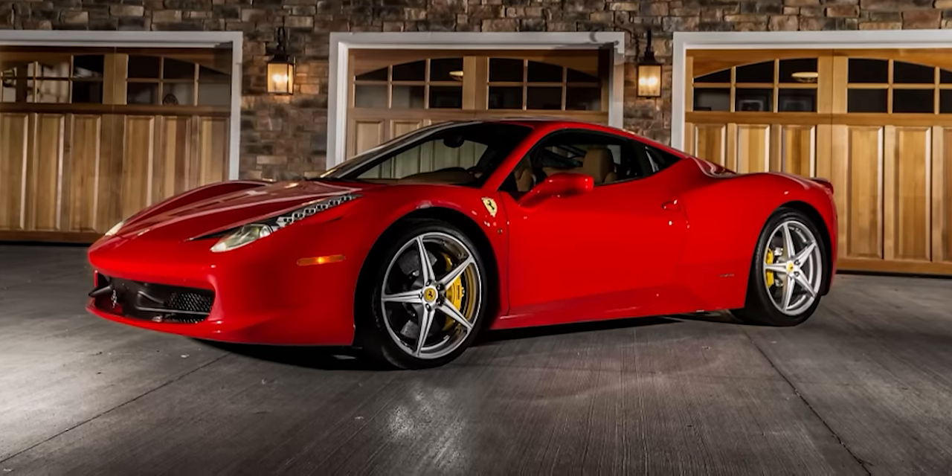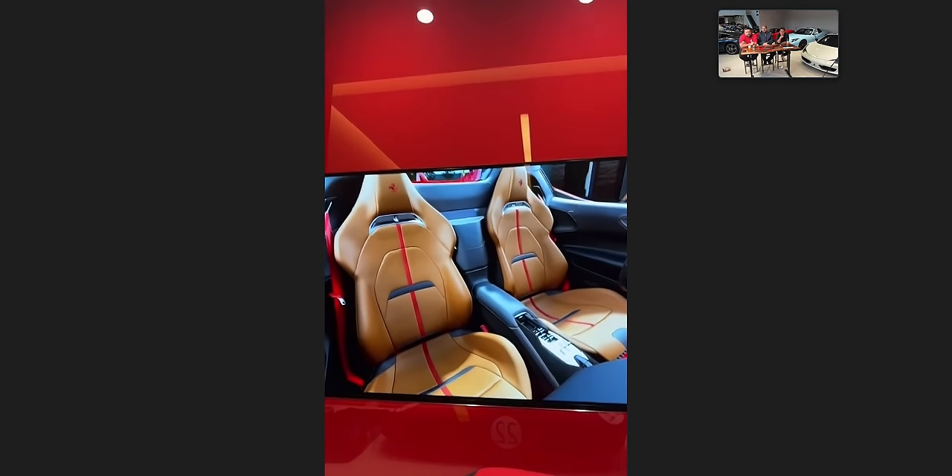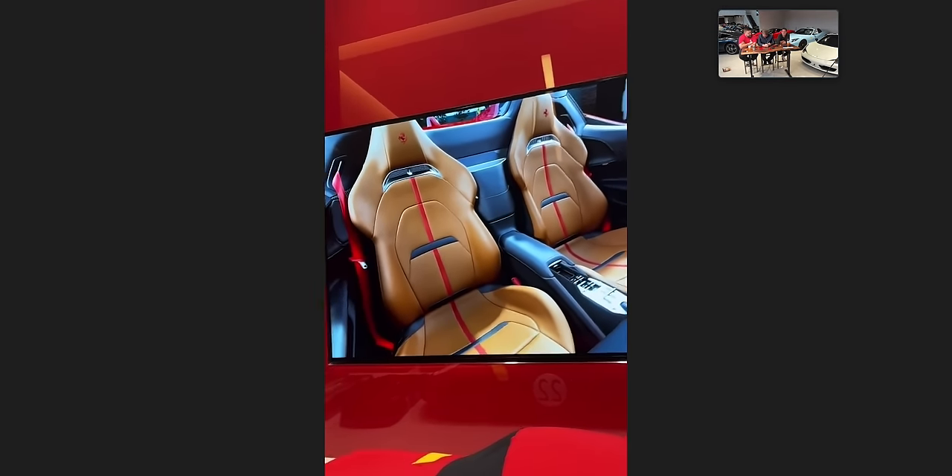I like tan. You want to try the tan? I think Cuoio is the best tan. Your 458 was red over tan — your first one. This is a really nice one. I like Cuoio — I like the tan. It's something different too, since everything's kind of black or red. It looks like traditional Ferrari — I love that. You could do red accents like what's shown here, or we can play around with that.